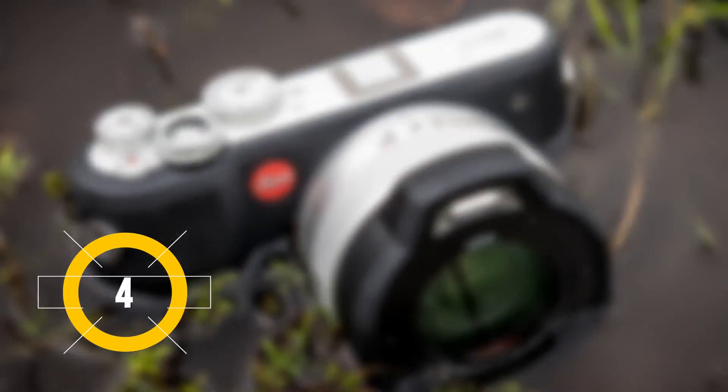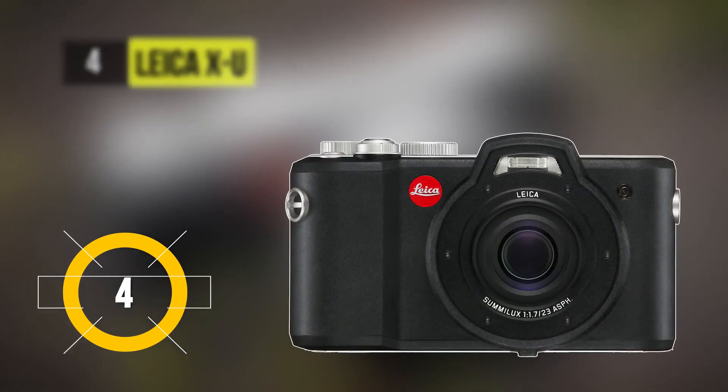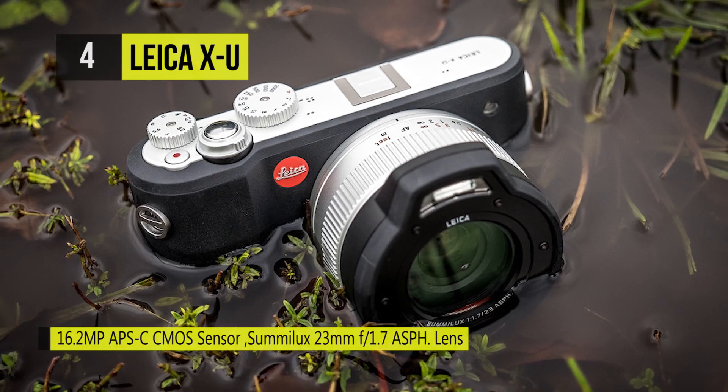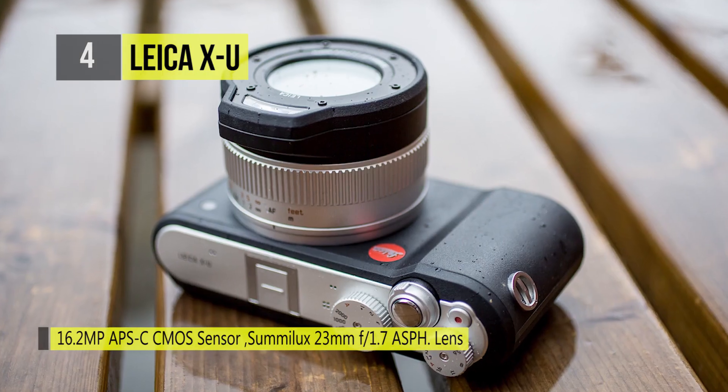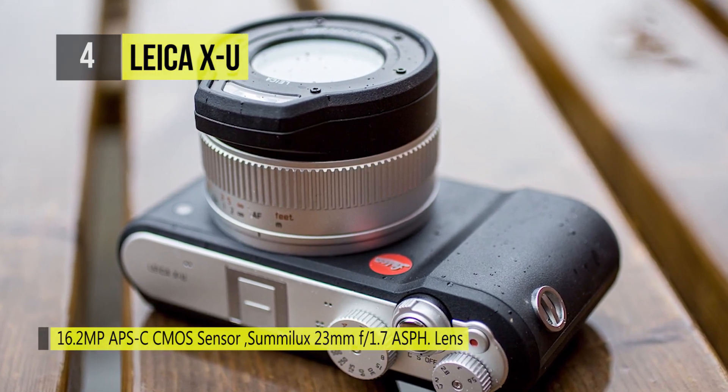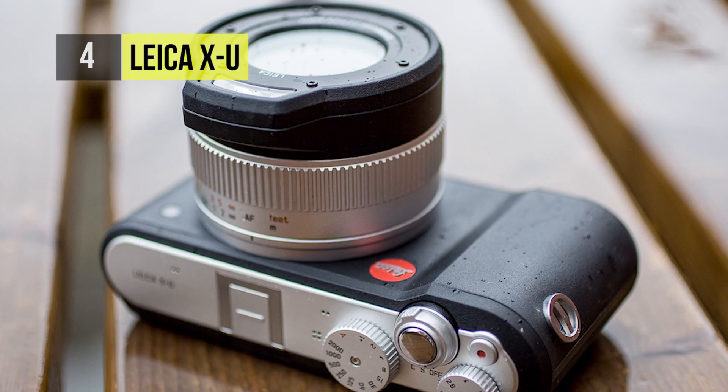Leica's first entrance into rugged cameras, the XU takes the fourth spot on our list. It features a prime Summilux 23mm f1.7 ASPH lens offering an equivalent focal length of 35mm, along with a bright f1.7 maximum aperture for working in difficult lighting conditions.